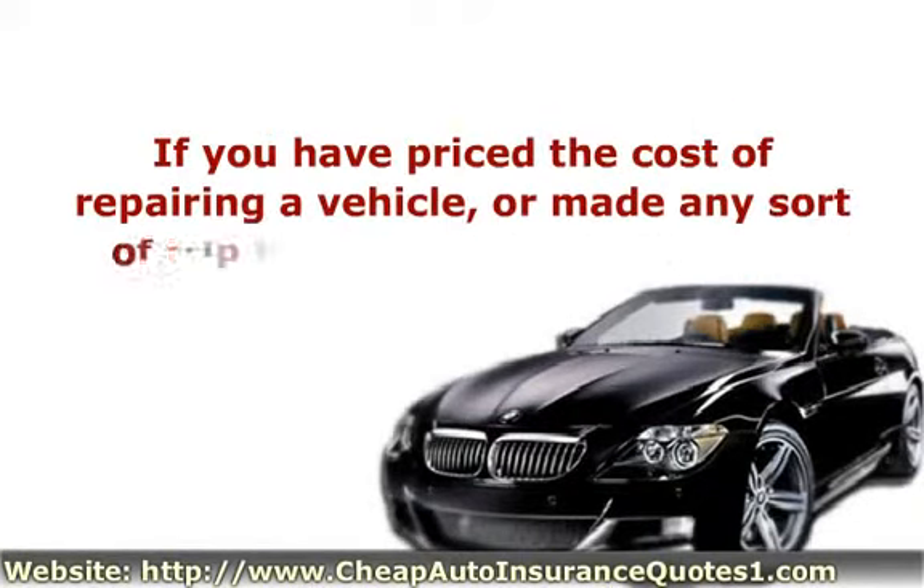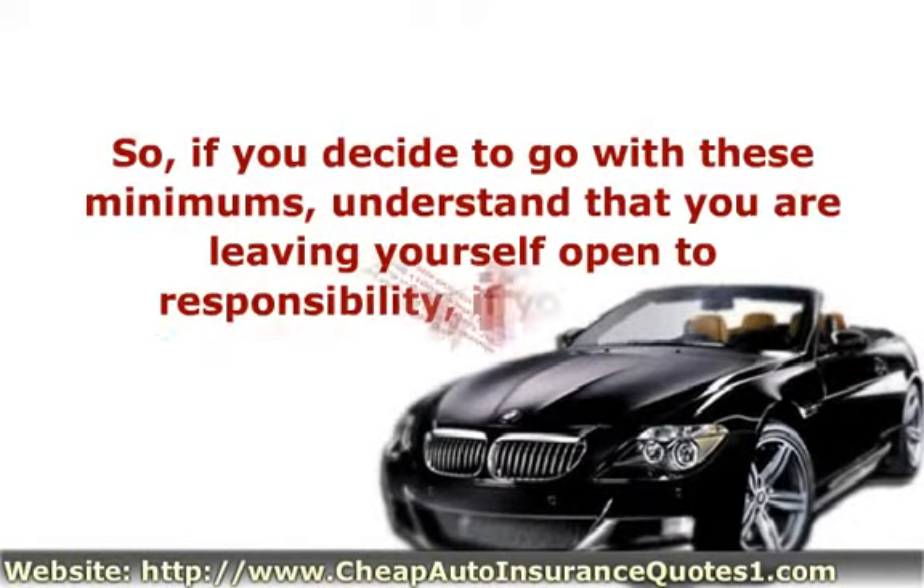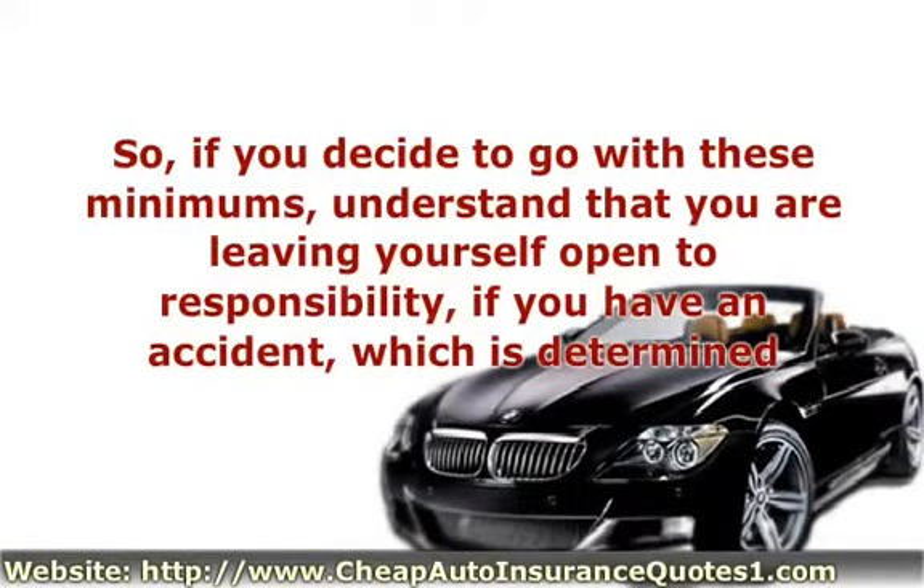If you have priced the cost of repairing a vehicle, or made any sort of trip to the doctor recently, you will understand that these minimum amounts don't give you very much protection. So, if you decide to go with these minimums, understand that you are leaving yourself open to responsibility if you have an accident which is determined to be your fault.